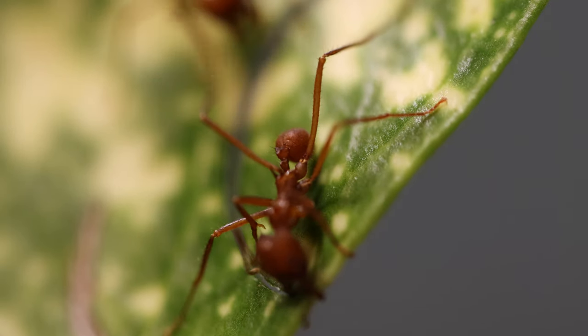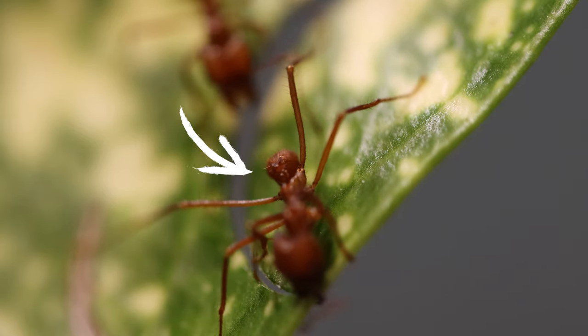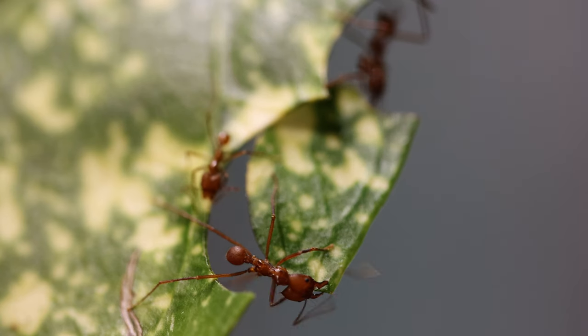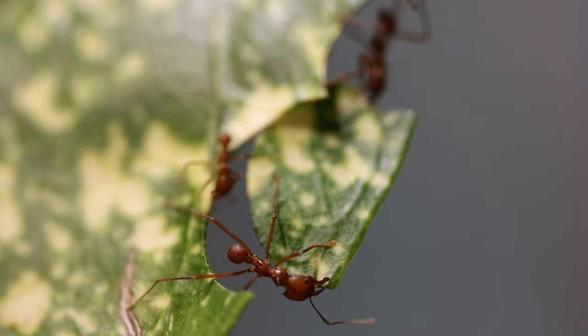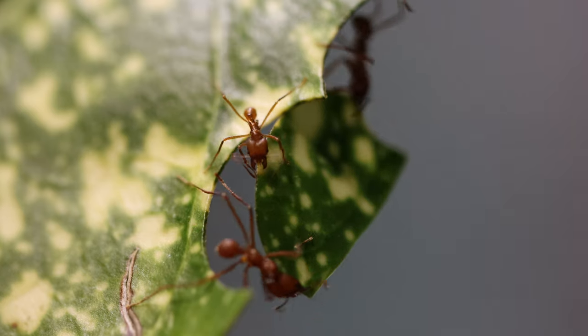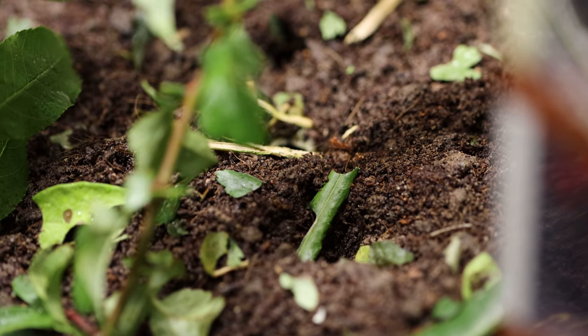I managed to film it when a leafcutter ant was just about to finish cutting out a leaf — once it gets to the end and is about to cut the final section, it was vibrating its little abdomen, and then some other ants came running over to assist in holding the leaf so that it didn't drop. Leafcutter ants can also use this stridulation if they accidentally get buried. If they vibrate at just the right noise, other ants will start digging them out and recover anybody that's been lost.